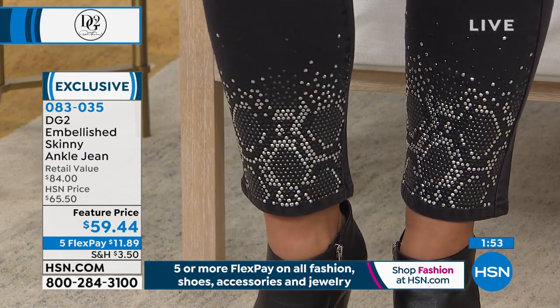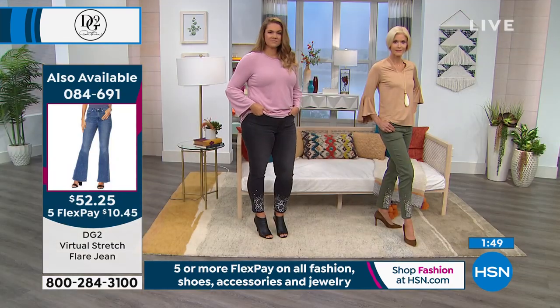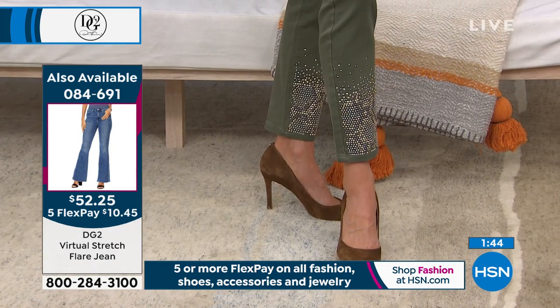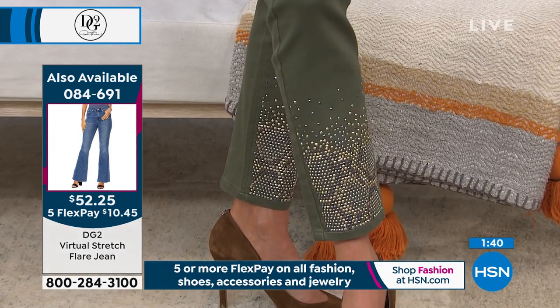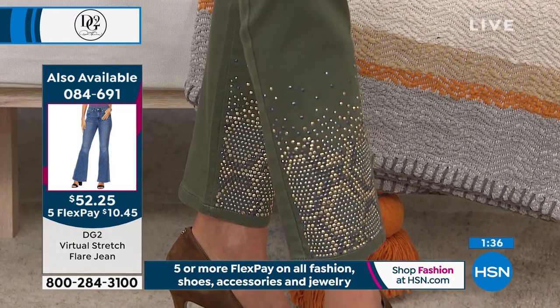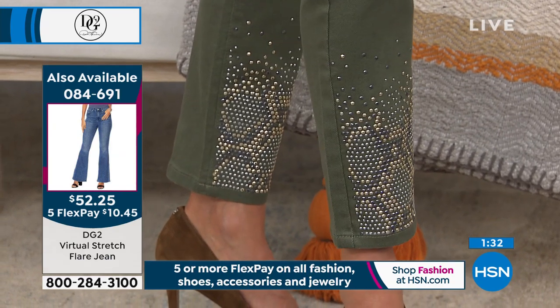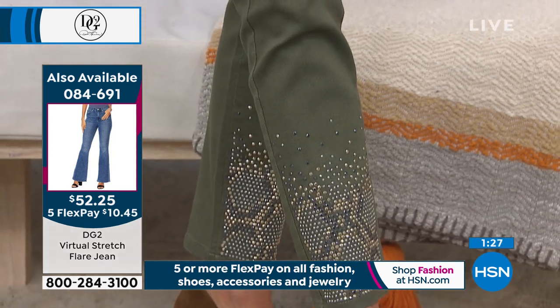When you do something with the kind of integrity we put into our denim bottoms and embellishments, there is no place in the world you're going to go where people aren't going to ooh and aah — think that you are a woman with discretion, style, class, and money. Because these are usually so expensive.